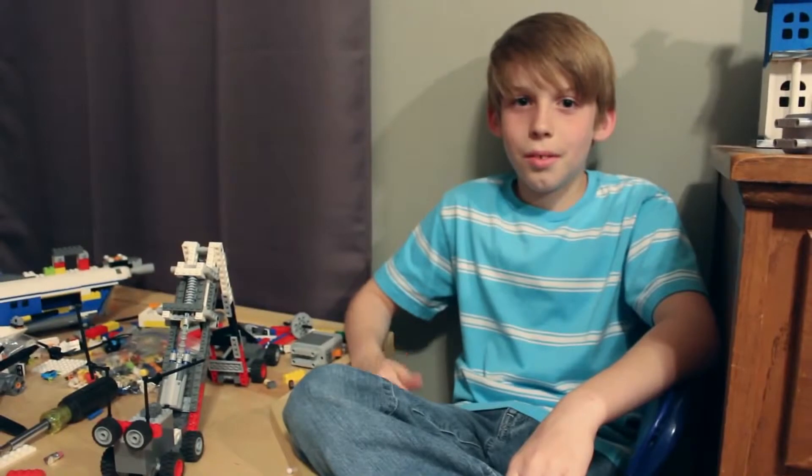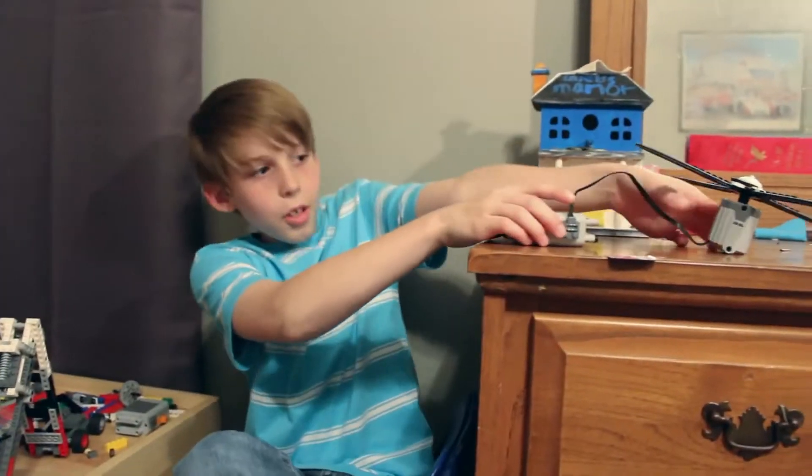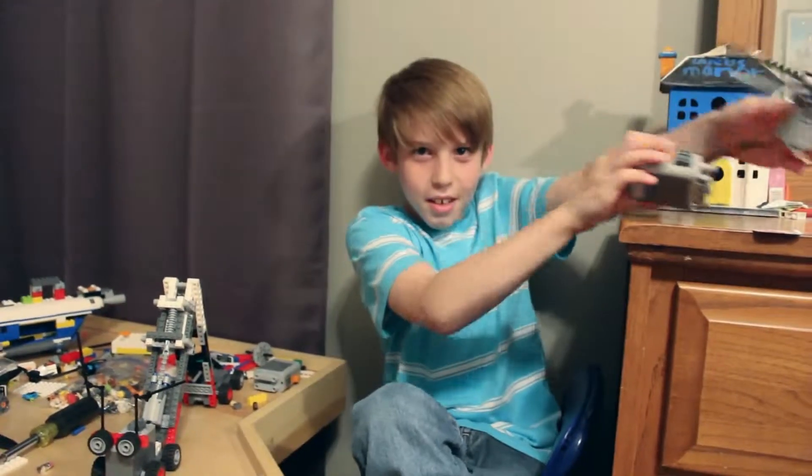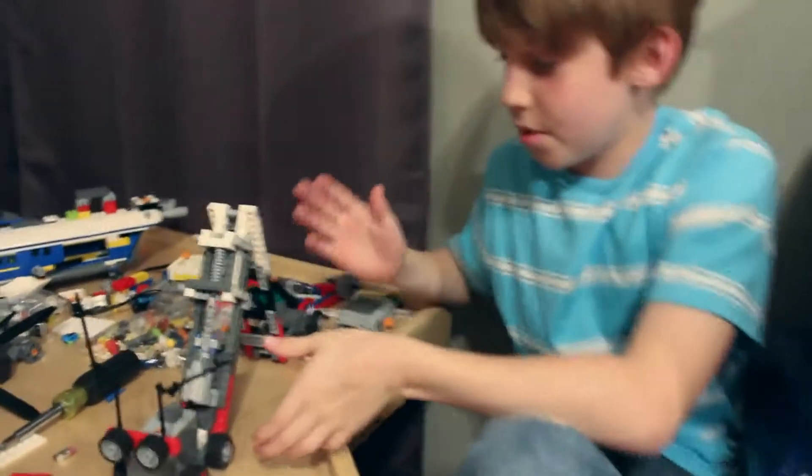And you dropped the cat in the cat drop video, right? And we had a deal. I paid you with something. What did I pay you with?